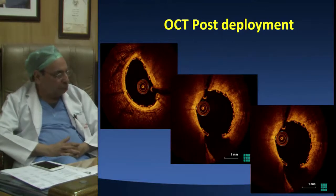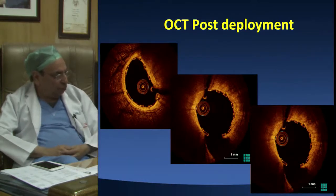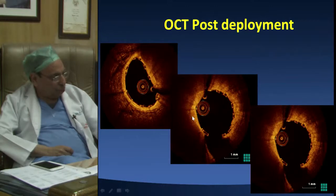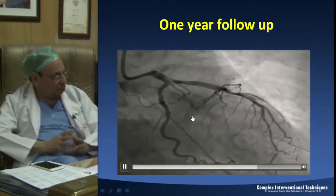The OCT post-deployment is always very encouraging. In this particular patient there is complete apposition of all struts. You can see the struts - these are 100-micron struts, much thinner than Absorb. There is asymmetry in the proximal region because of a lot of fibrosis which does not allow complete vessel expansion, but apposition is good right up to the intima. And the one-year follow-up of this patient looks pristine.